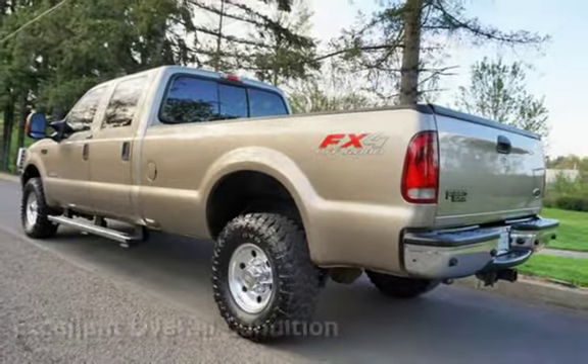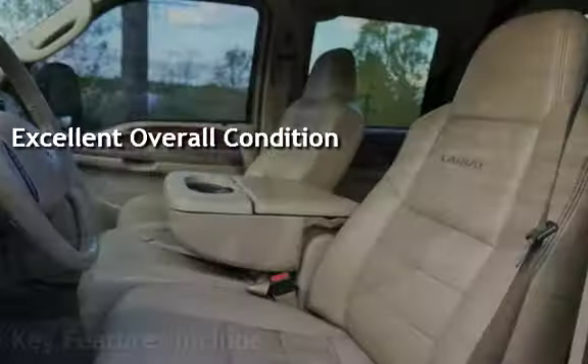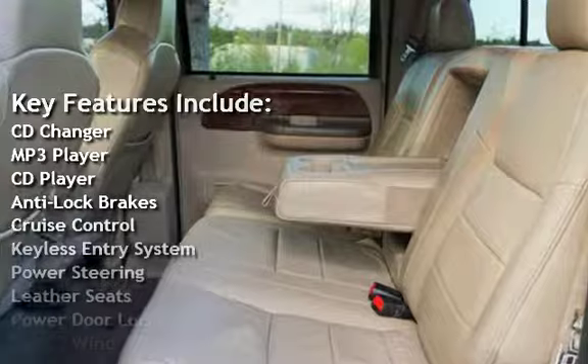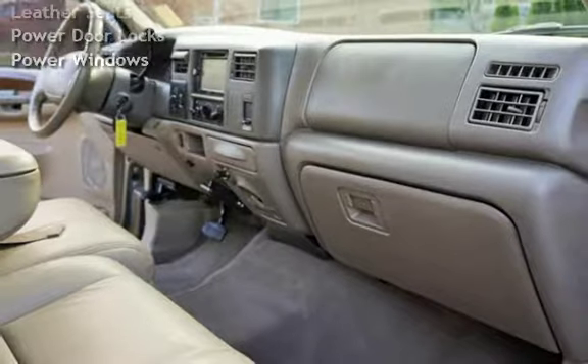This vehicle is in excellent overall condition. Key features include CD changer, MP3 player, CD player, anti-lock brakes, cruise control, keyless entry, power steering, leather seats, power door locks, and power windows.